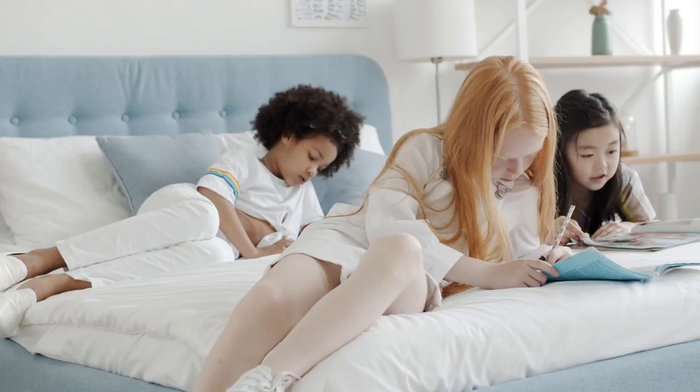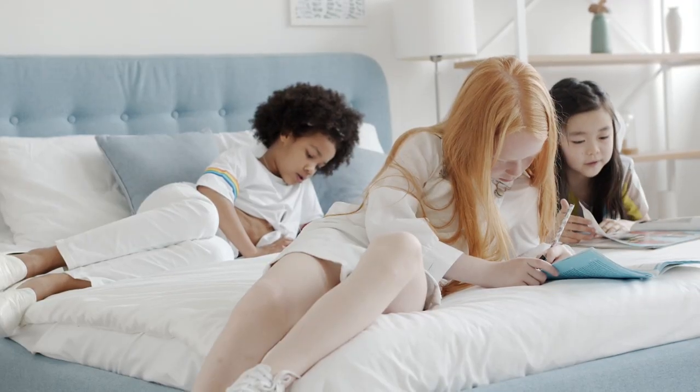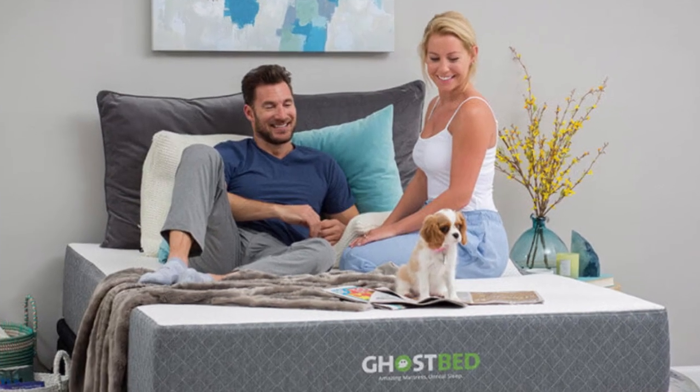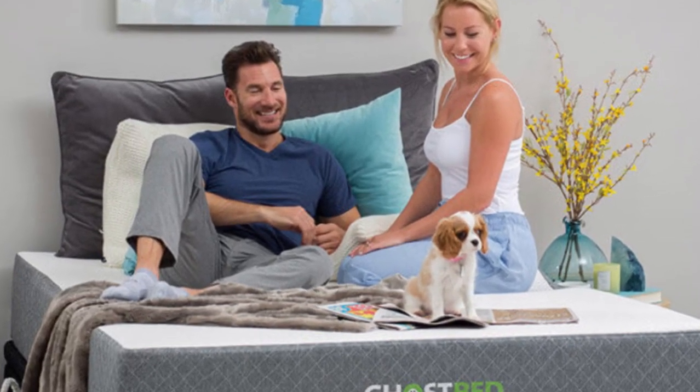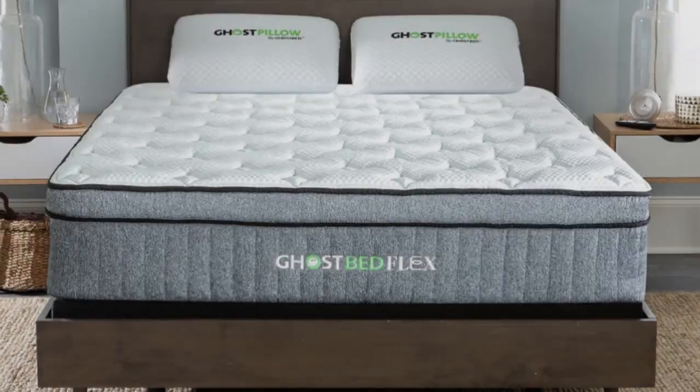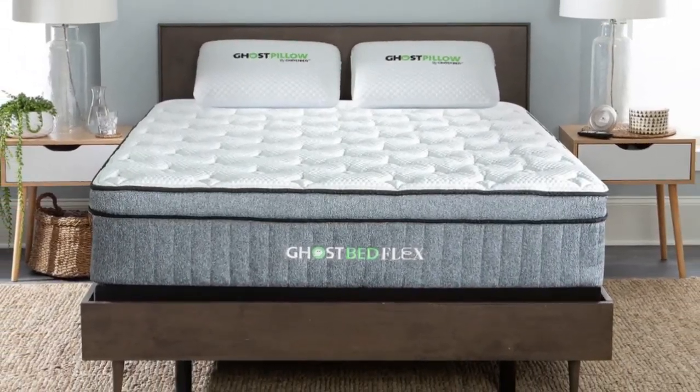Our team thoroughly tests each mattress to find the models that are most worth your money. We take comfort, support, and value into account when making these selections. Our testing team includes people across a wide span of weights and sleeper types so that we can provide thorough recommendations for readers. Let's start in this video: Top 5 Best Twin Size Mattresses.